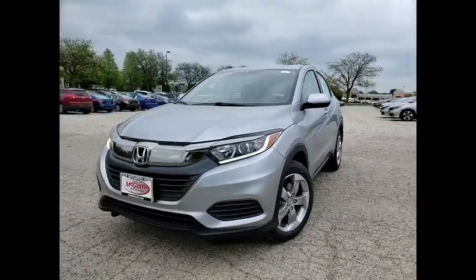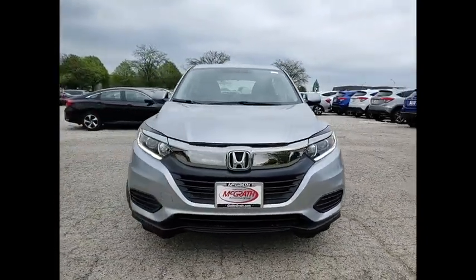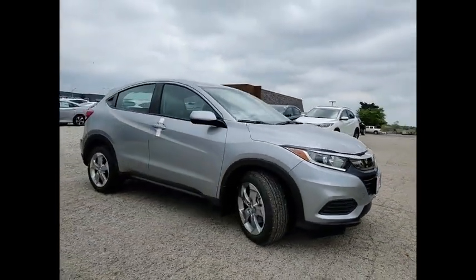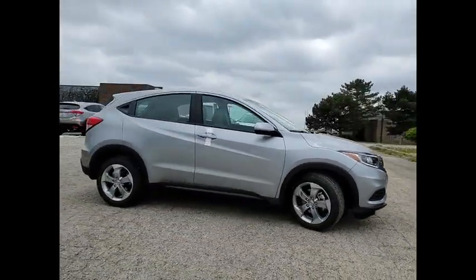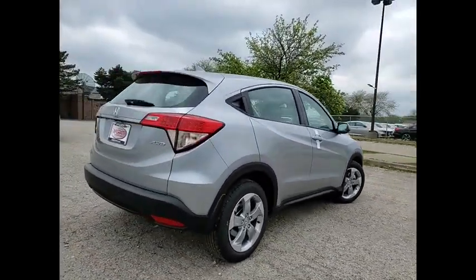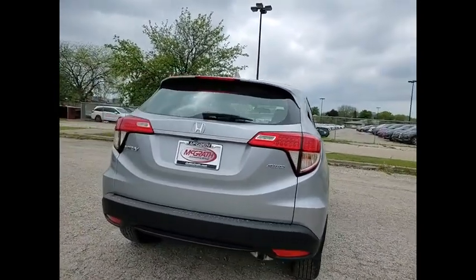Come test drive the 2021 Honda HR-V. The HR-V has a good-looking exterior with a clean design. It comes with a well-tuned suspension and a handsome and flexible interior with tons of options to choose from. Here are some of this vehicle's great options.